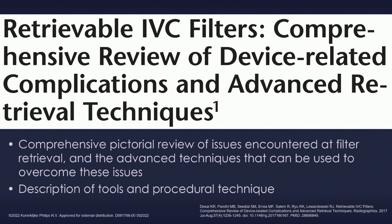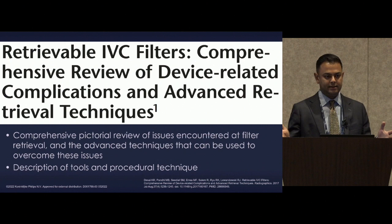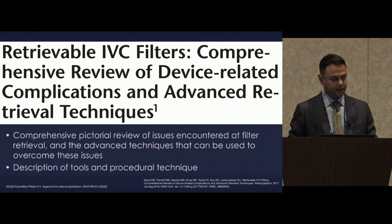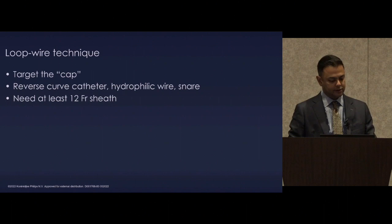We then published a pictorial essay in Radiographics because everybody likes pictures — it's dry to read about this stuff. We published our diagrams and schematics on how all these advanced retrieval techniques address different problems with these devices in situ. The first is the loop snare technique, which has been well described.